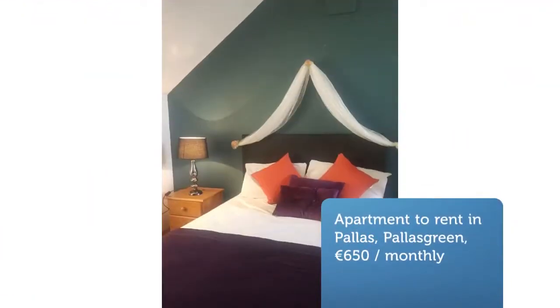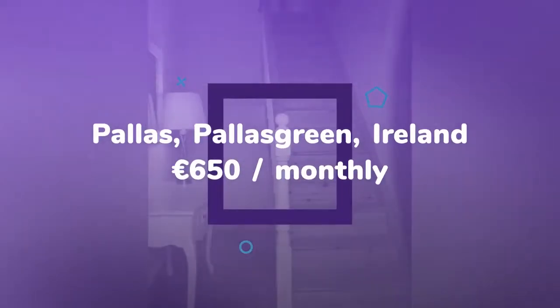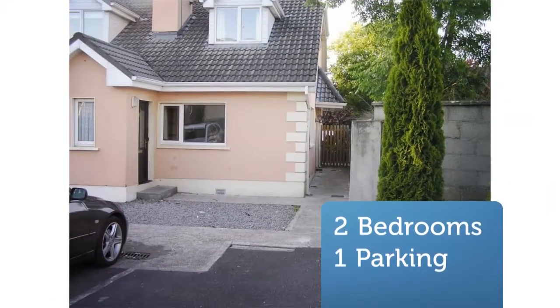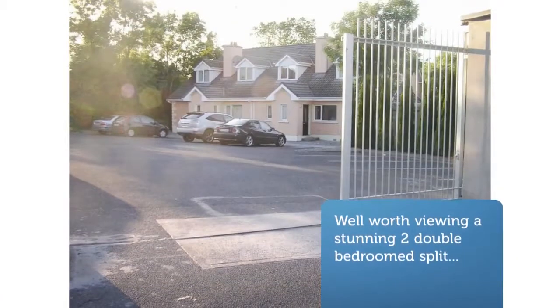Well worth viewing: a stunning two-double-bedroomed split-level apartment with shared walled garden and ample off-street parking, set in a private electric-gated courtyard. 15-minute drive to Limerick City and Tipperary Town. Walking distance from local shops, restaurants, and bars.